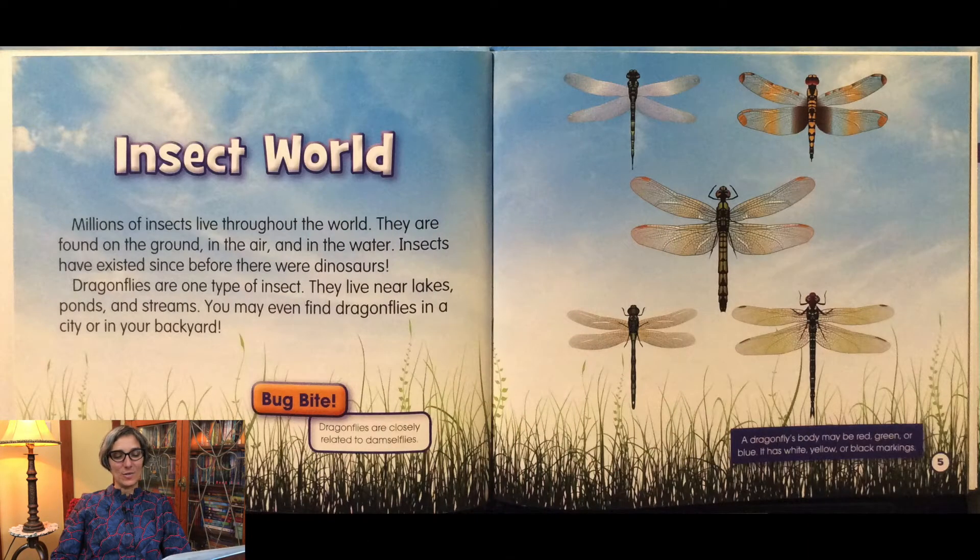Millions of insects live throughout the world. They are found on the ground, in the air, and in the water. Insects have existed before there were dinosaurs. Dragonflies are one type of insect. They live near lakes, ponds, and streams. You may even find dragonflies in a city or in your backyard.